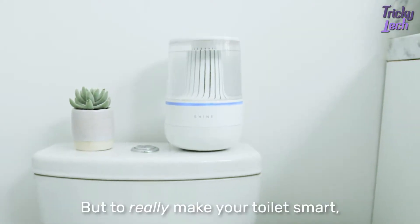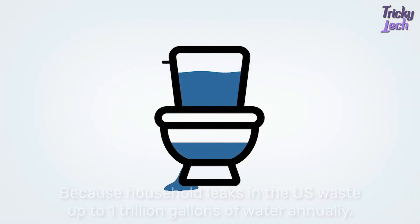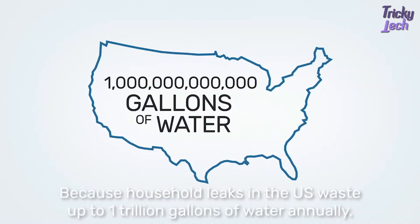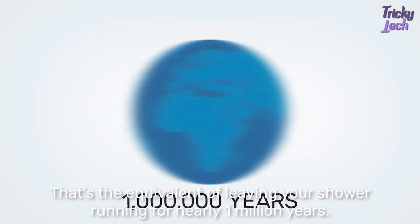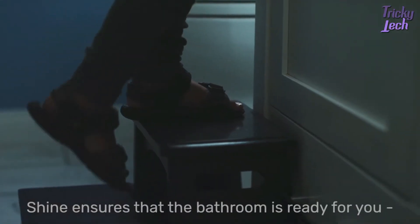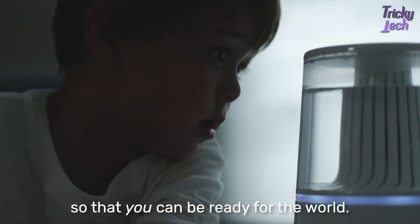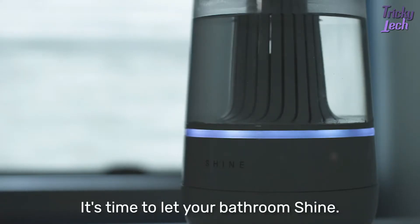But to really make your toilet smart, Shine can detect the first sign of a leak or flood. Because household leaks in the US waste up to 1 trillion gallons of water annually — that's the equivalent of leaving your shower running for nearly 1 million years. Shine ensures that the bathroom is ready for you, so that you can be ready for the world. It's time to let your bathroom shine.